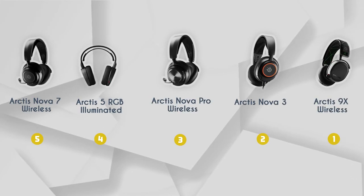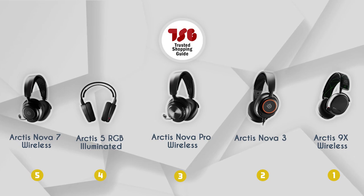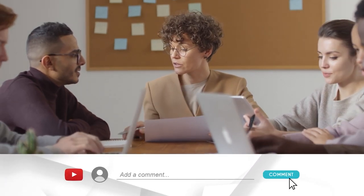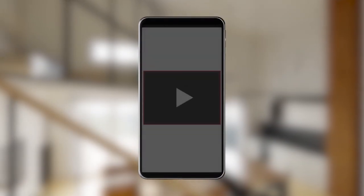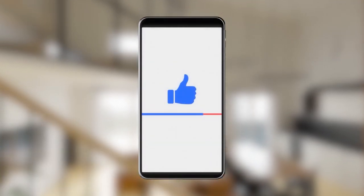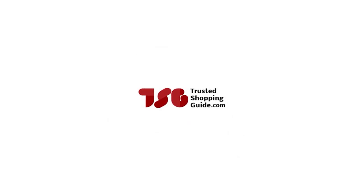And there you have it folks — our best SteelSeries headsets, which got our team at TrustedShoppingGuy.com excited this year. If you have any contenders for our next SteelSeries headset roundup that you'd like our team to test, drop them in the comments section below. If you liked this video and it helped you in any way, please give it a like and hit the subscribe button to stay connected with all of our research. We look forward to seeing you at TrustedShoppingGuy.com again soon.